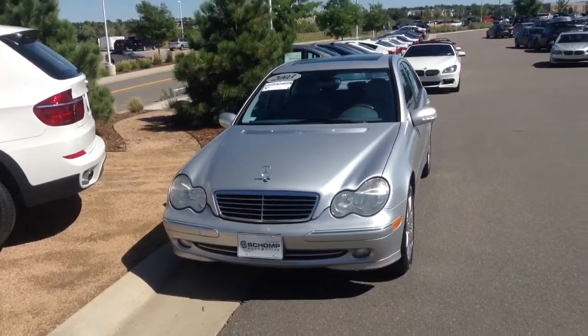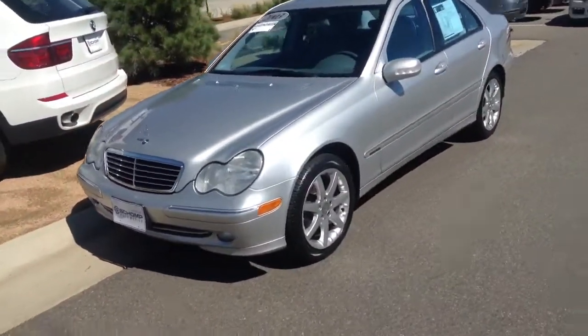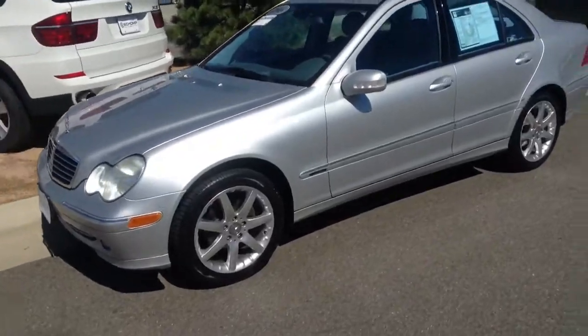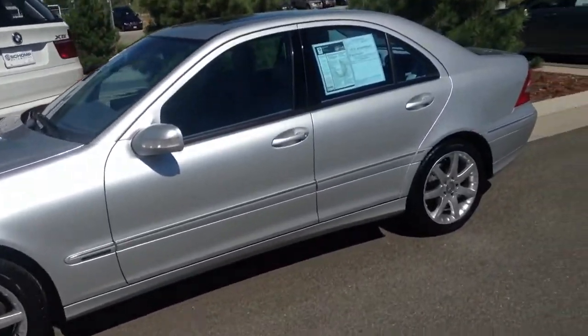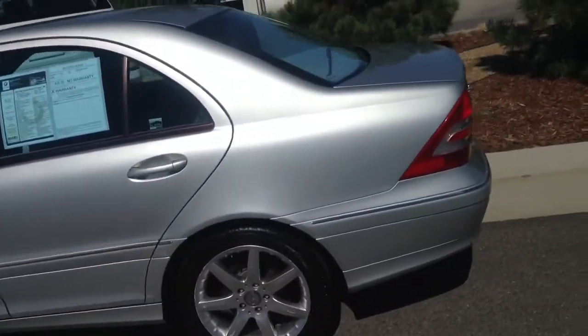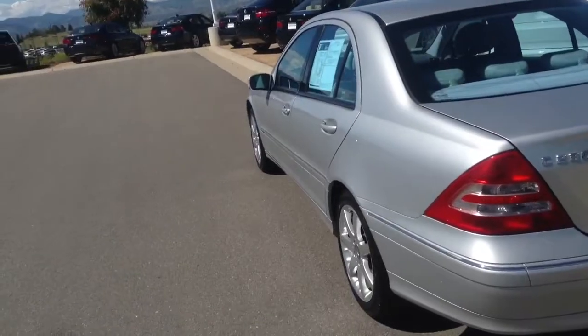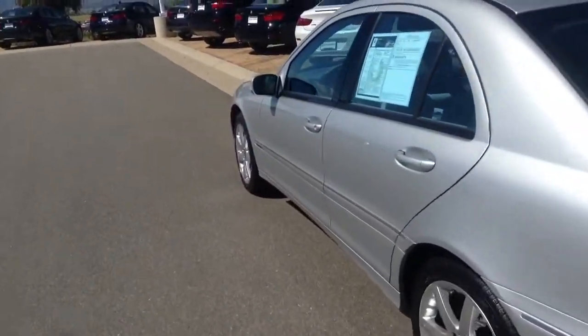This thing is in really nice condition. Ninety-some thousand miles on it, but it sure doesn't look it. Really nice condition on the outside. Nice looking tires, good tread, really no major issues. A few little scratches here and there, but overall really nice car.